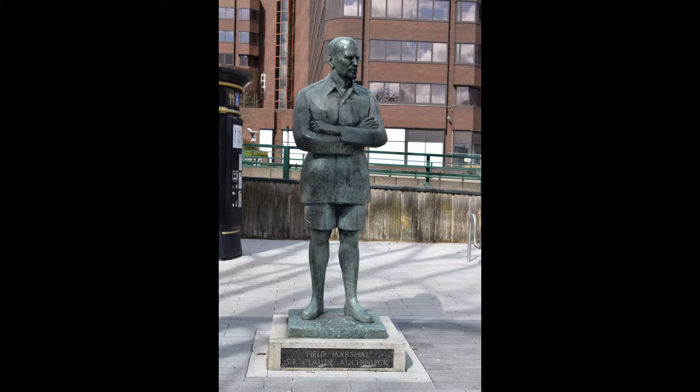This statue that you saw at the beginning of the video is of officer Claude Auchinleck. The building that's been refurbished, the Park Regis Hotel, used to be called Auchinleck House, and the Five Ways shopping centre in the middle was Auchinleck Square. So this statue actually sat in the middle of that square and now they've moved it to the outside, facing the main hotel.